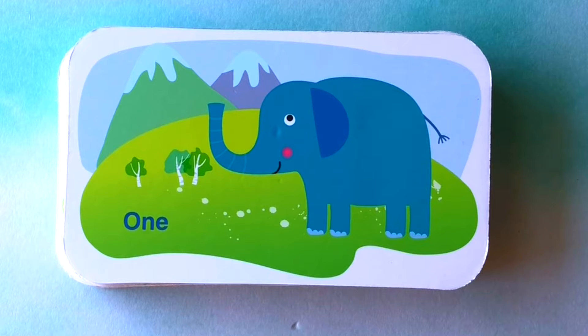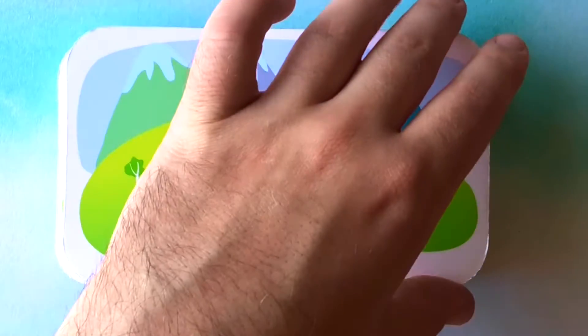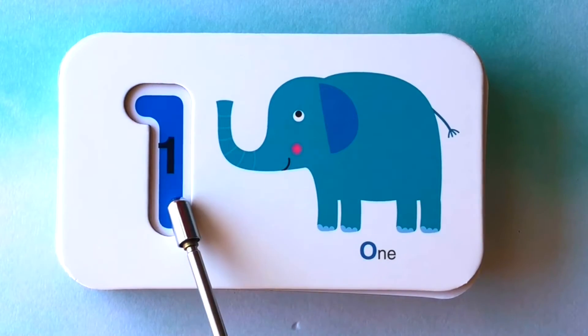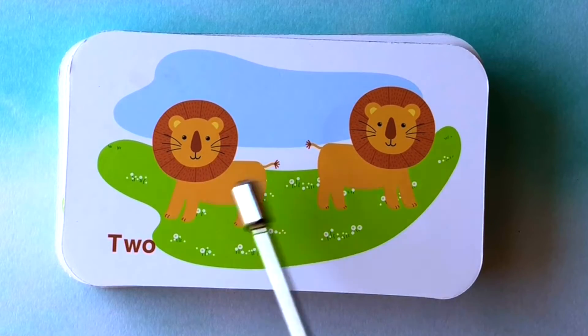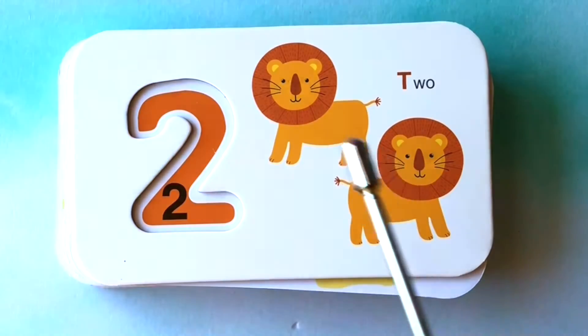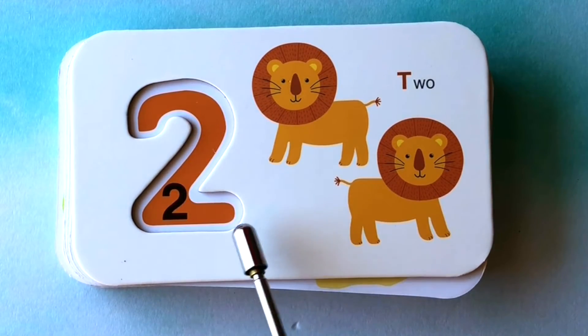Let's learn numbers. How many elephants do you see? I see one elephant. One elephant. This is the number one. How many lions do you see? I see one, two lions. One, two lions. This is the number two.